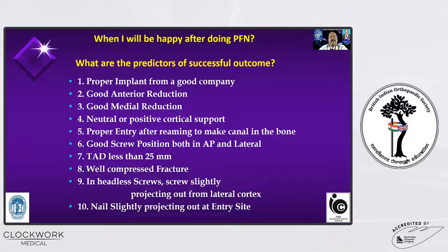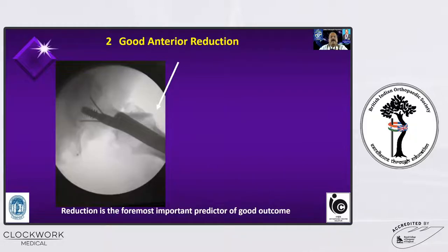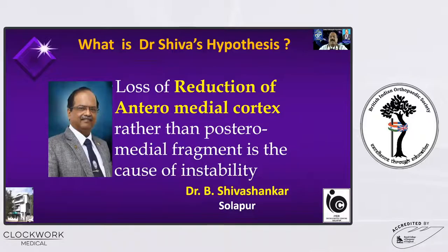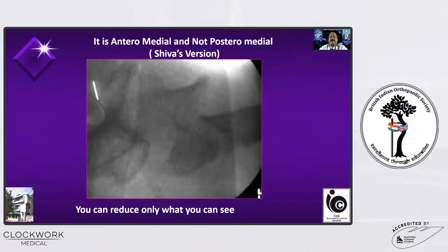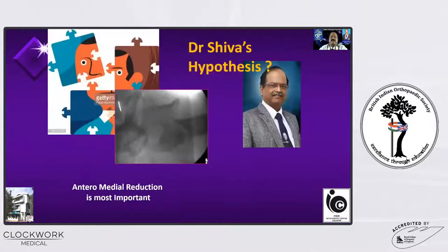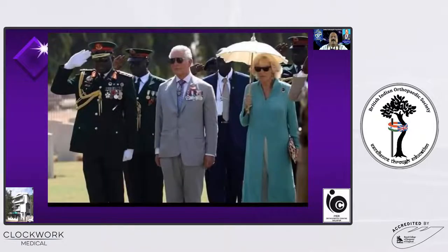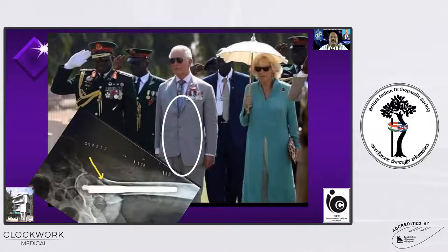This is a very busy slide. Let me take each point one after the other. The foremost important thing is good anterior reduction, which is very, very important because the anterior cortex is the one which we can see — the posterior cortex is badly comminuted and we cannot see it. So anterior cortical reduction is very important. Anterior cortex breaks less like a tibial condyle — it splits — whereas the posterior cortex is like the lateral tibial condyle which gets comminuted. If you reduce the anterior cortex, it's like the first button of your shirt; the posterior cortex will also come into alignment properly.